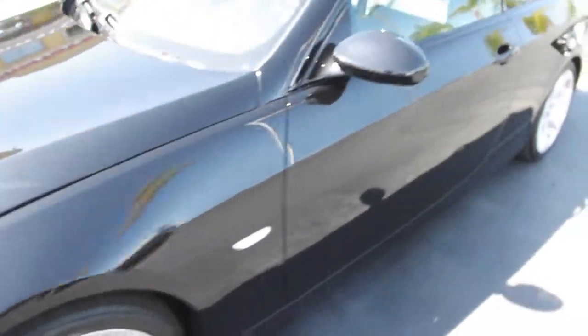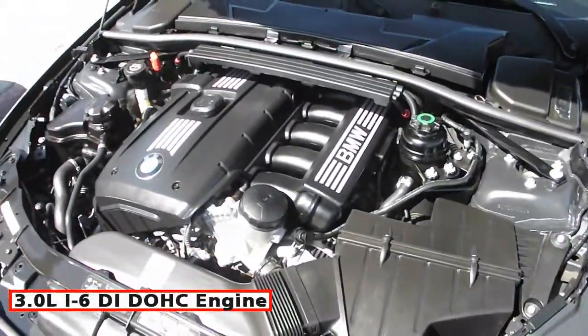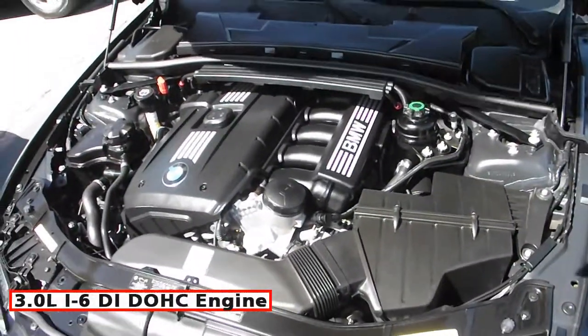Dual front airbags! Tire pressure monitoring! Traction control and 4-wheel ABS! This is powered by a 6-cylinder 3.0-litre engine!